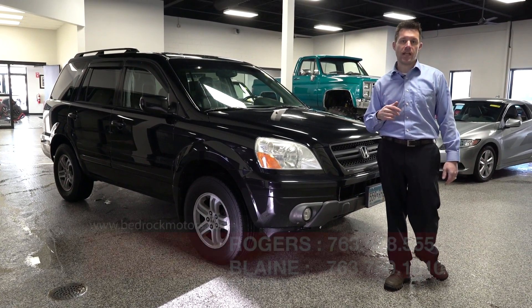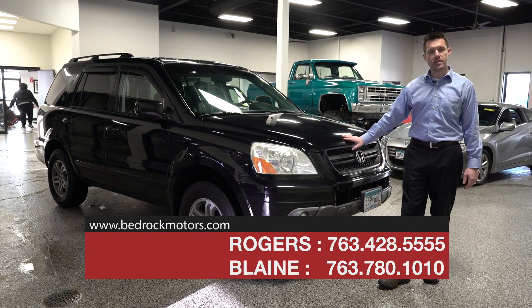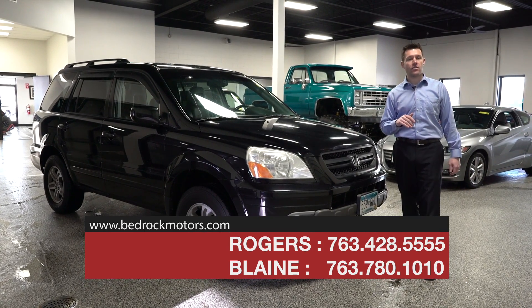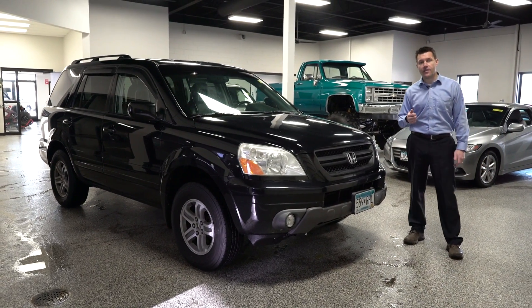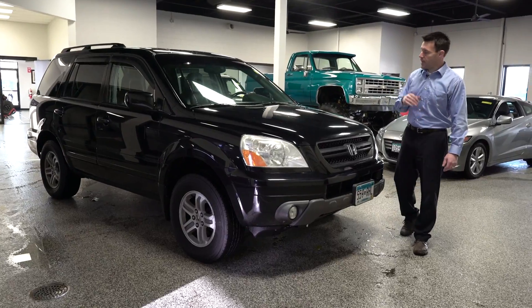What we specialize in is finding really nice cars just like this one that are tens of thousands less than what you would find at a new car store. This particular vehicle is a very high-demand 2005 Honda Pilot, and it's not a base Pilot — it's loaded.